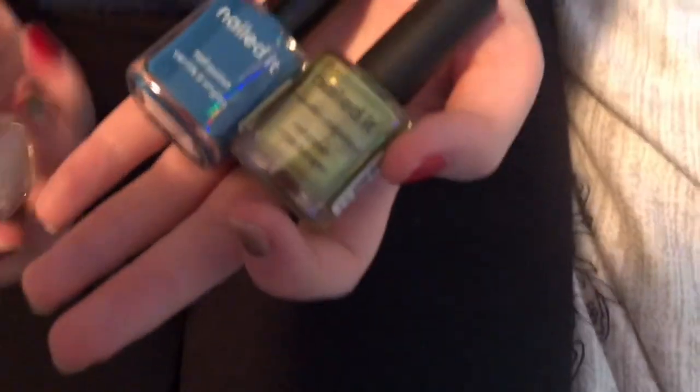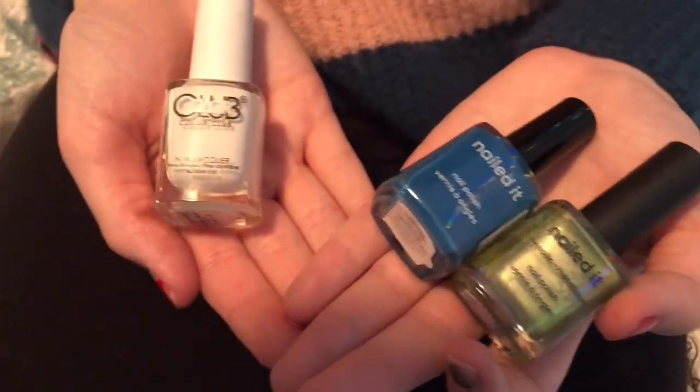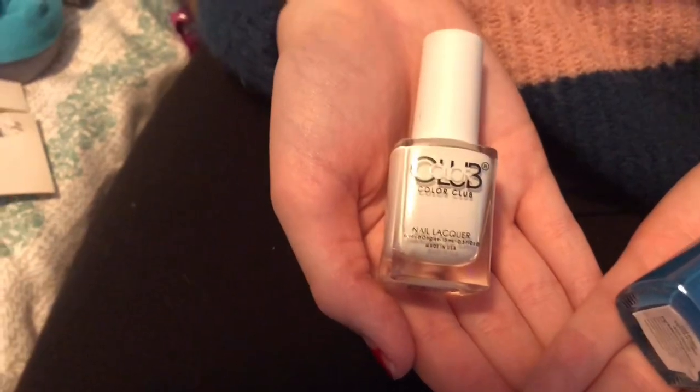I got some nail polish — because if you didn't know, I'm big on nail painting and nail design. I got these two nail polishes from my auntie. There's the blue one and a green metallic one. And then my mom got me one I've really been asking for, which is just the Color Club white one, because I never have a white nail polish that's totally opaque. And this one is said to be totally opaque, so we'll have to test that out.